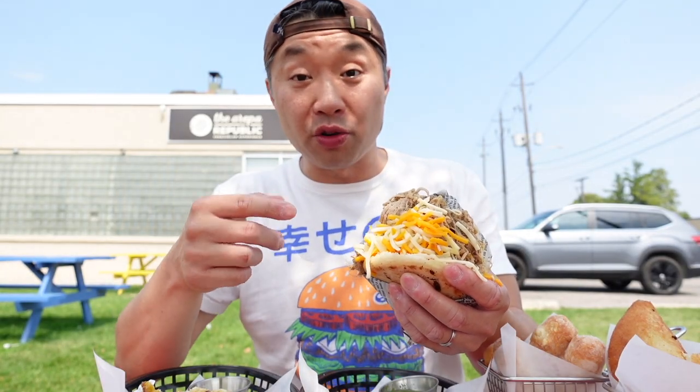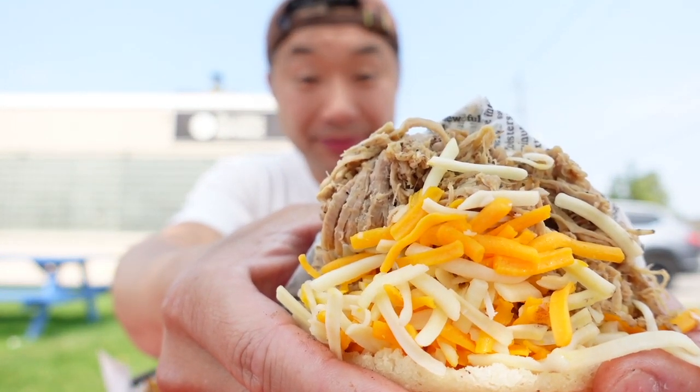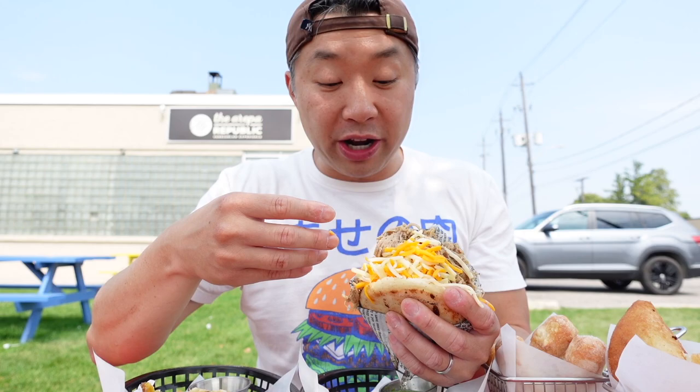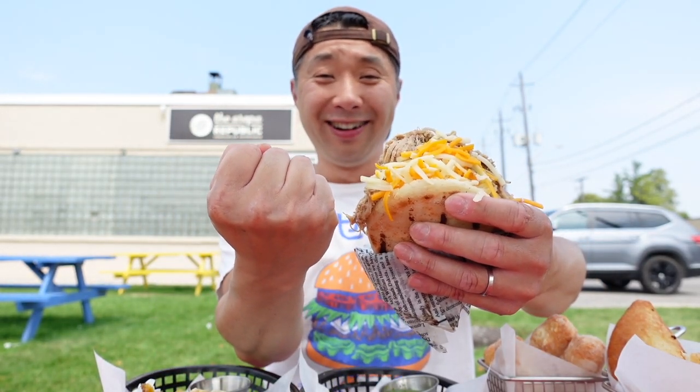The next one I have here is a rompera, and this one is pork. It's this nice shredded pulled pork, and here they've got two different kinds of cheeses. You get such great value here — I mean, look at this thing, it's bigger than my fist. Let's give this one a taste.